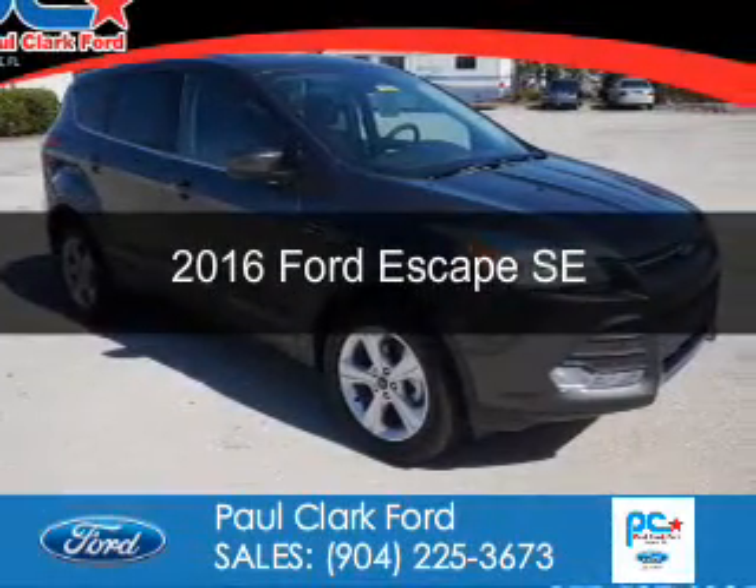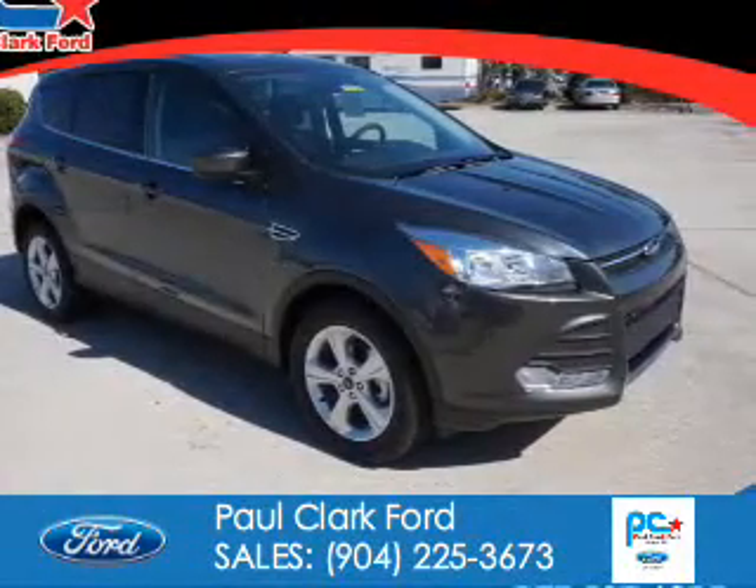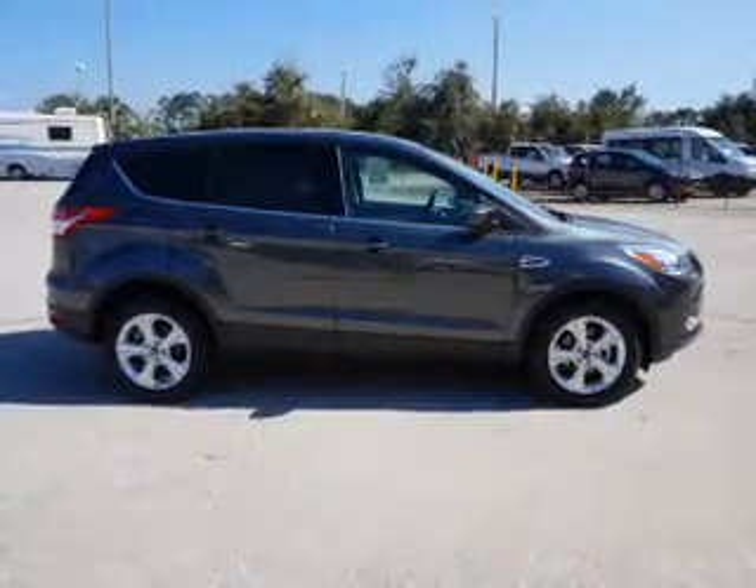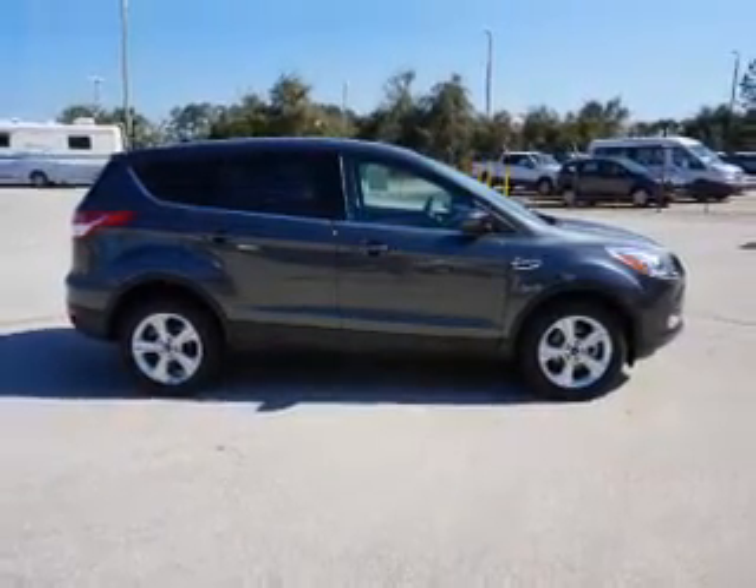This is a new 2016 Ford Escape. It's powered by front-wheel drive, a 2.5-liter four-cylinder engine, and a six-speed automatic transmission.